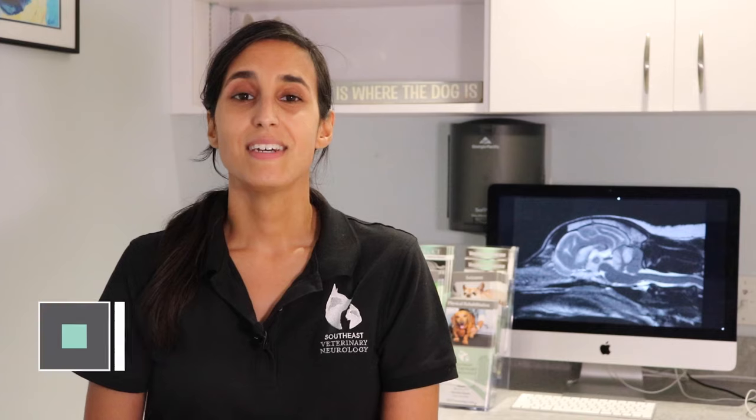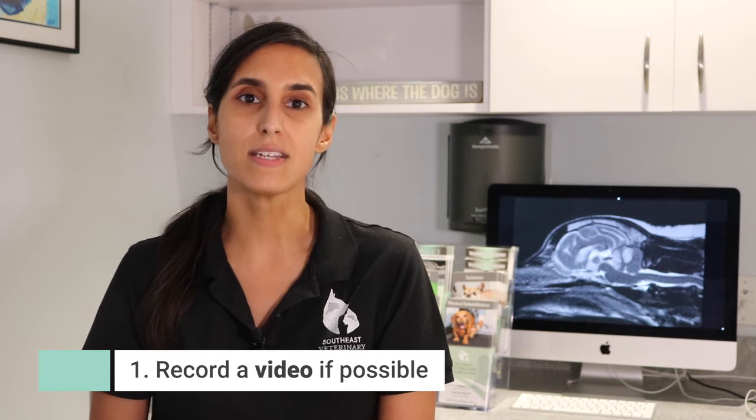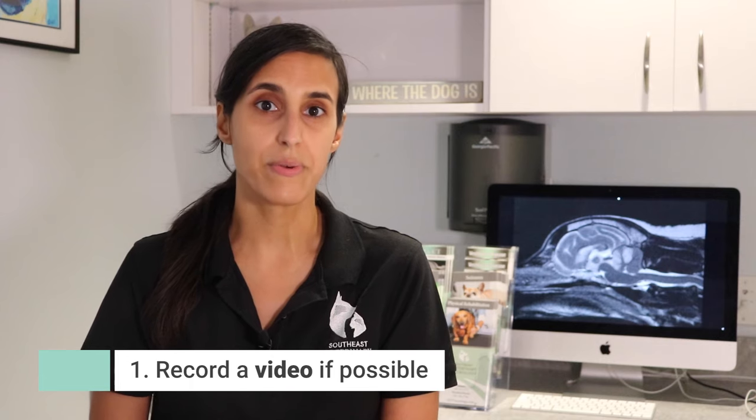In the meantime, some things that will help your neurologist assess and provide the best treatment plan possible for your pet are the following. Number one, try to record a video of the entire seizure-like event taking place at home. That way your neurologist can visualize the actual event.